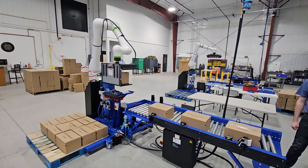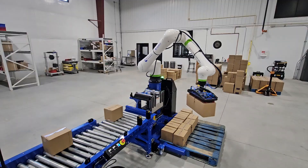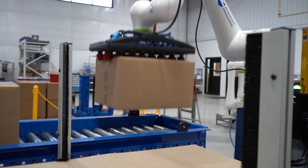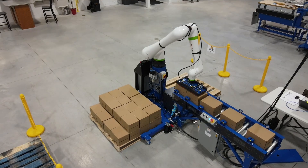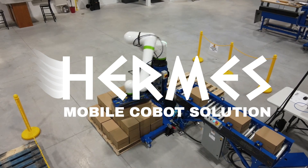The Hermes Mobile Cobot Solution has a variety of end-of-arm tooling options to ensure that your solution works efficiently with your product. Reimagine your manufacturing floor with the Hermes Mobile Cobot Solution.